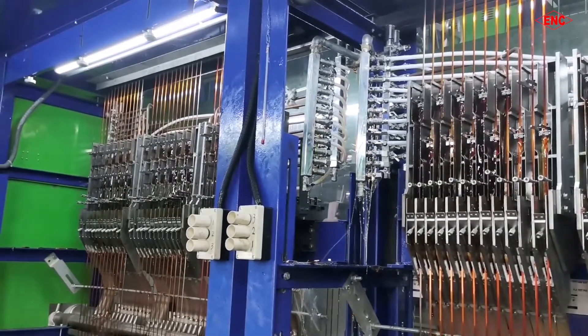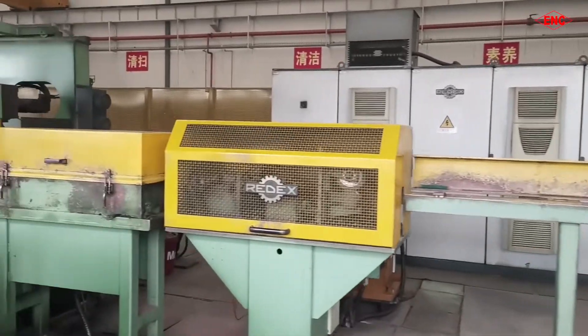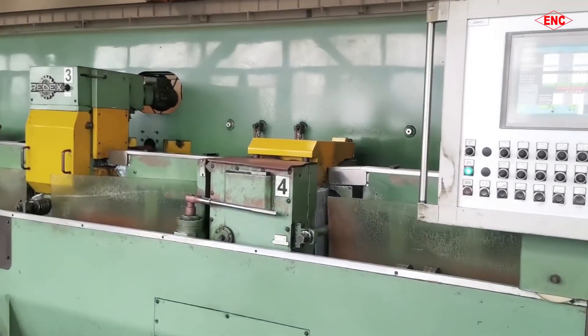Through the analysis of the enameled wire production process, it provides the basis for formulating more reasonable process requirements, and further guarantees product quality.